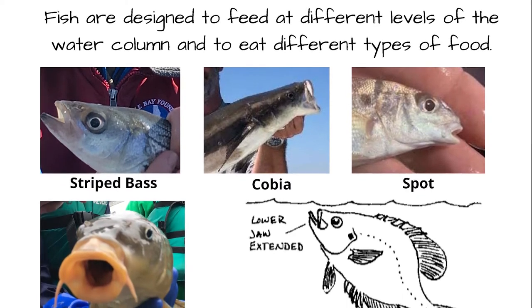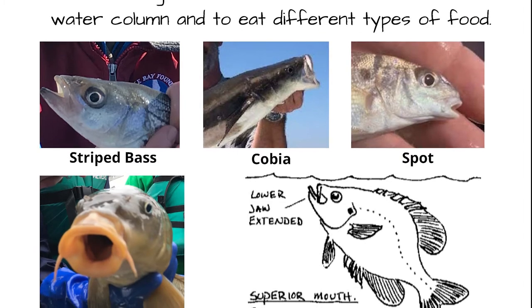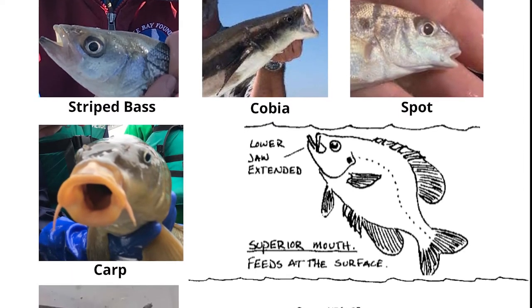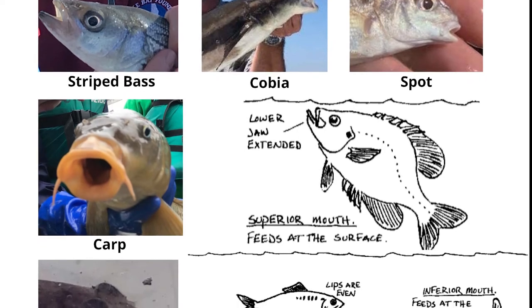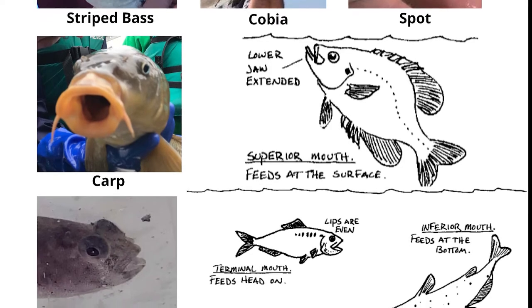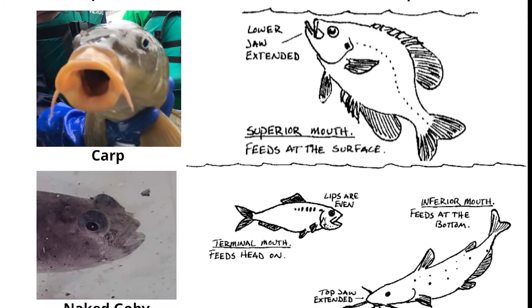Fish are designed to feed at different levels of the water column and to eat different types of food. Fish mouths come in a variety of sizes, shapes, and orientations. If we take a closer look, we can learn a great deal about what and where a fish eats by looking at its mouth.